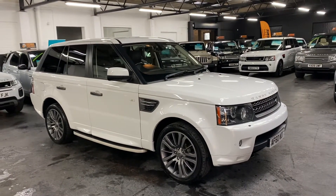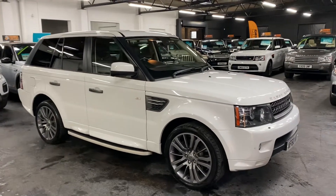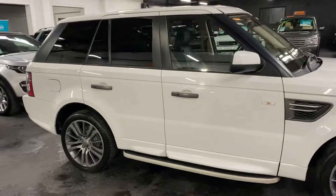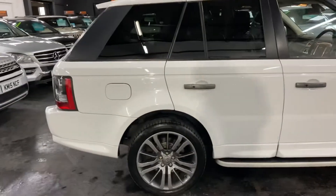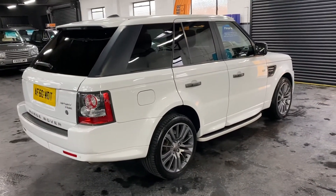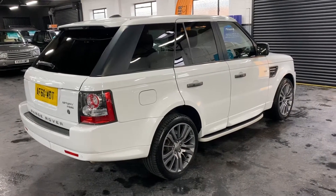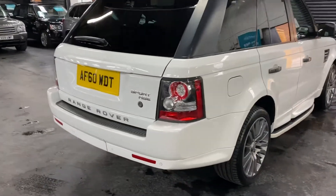Here we have for sale a lovely late 2010, on a 60 plate, Land Rover Range Rover Sport. It's the three litre TD6 in HSE spec — the top HSE spec. The car has only covered 58,500 miles from new, and that's backed up with four Land Rover service stamps all the way to 48,000 miles, so nice provenance on the history. The car is also only a two previous owner from new.